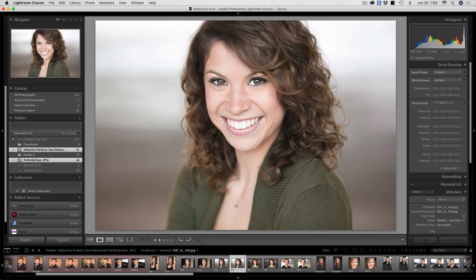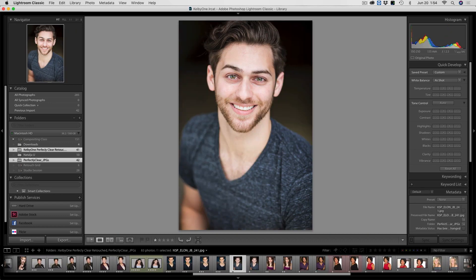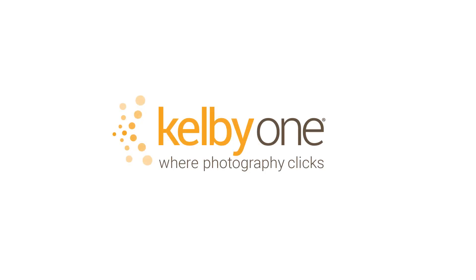So when I say you can literally click one button and apply almost 15 beautifying corrections to a face in your image, I am not lying. So you guys definitely need to check out my new class so that you can see how it's done exactly, only on kelbyone.com.